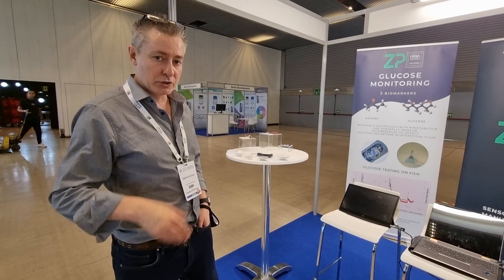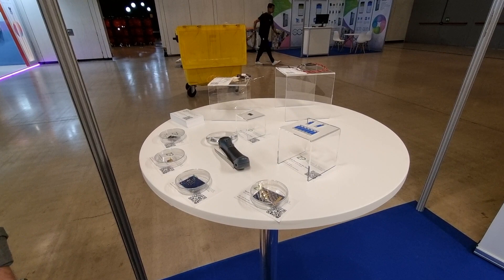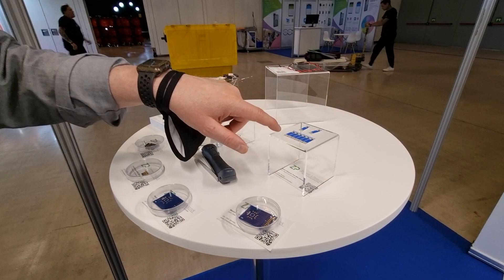This week Zimmer and Peacock is at the ATTD in Barcelona, and I just want to show you some of the things that we have on the stand. We really have the history of CGM — continuous glucose monitoring — or even SMBG, self-monitoring blood glucose, on the stand.